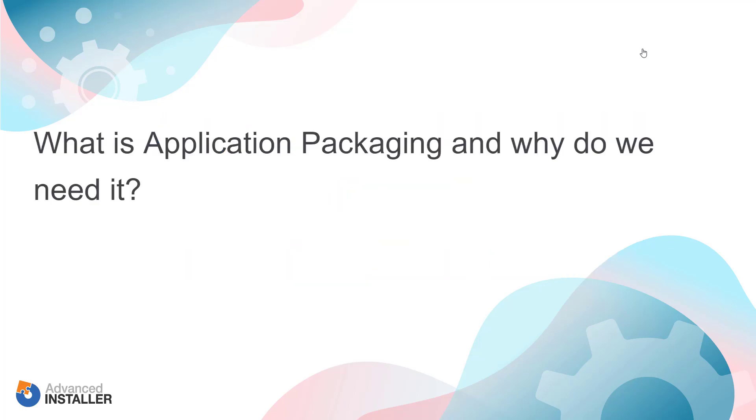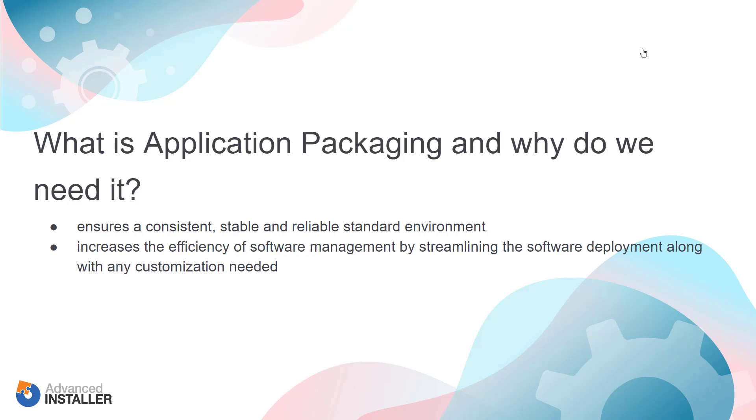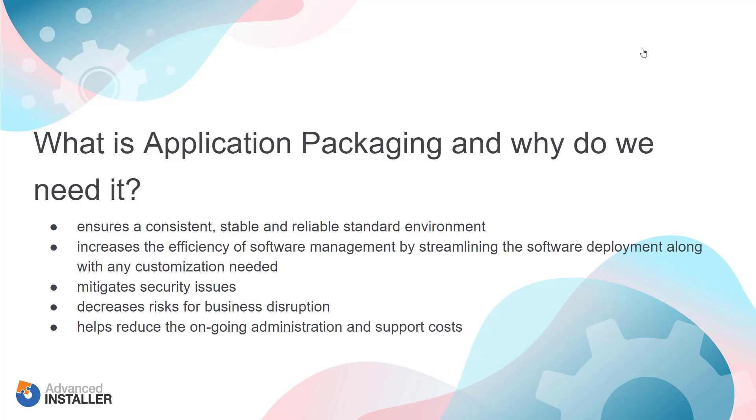What is application packaging and why do we need it? Application packaging helps organizations in need of a way to take the burden off their IT support team while providing an improved end user experience. It ensures a consistent, stable and reliable standard environment, increases the efficiency of software management by streamlining software deployment along with any customization needed, mitigates security issues, decreases the risks for business disruption, and helps reduce ongoing administration and support costs.